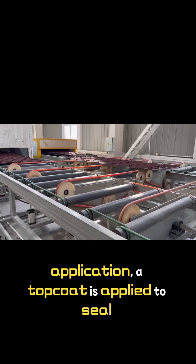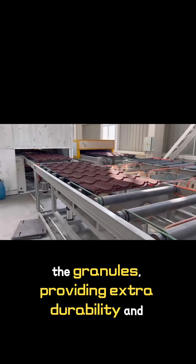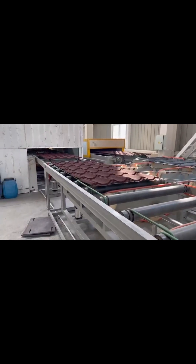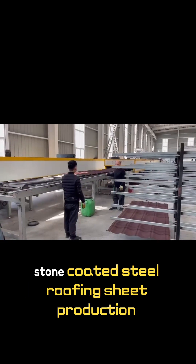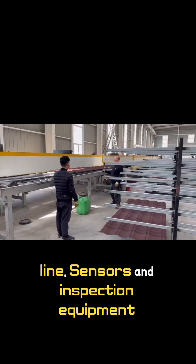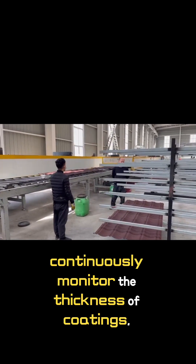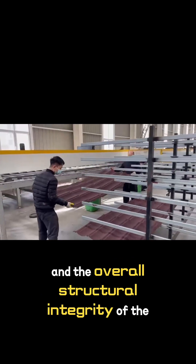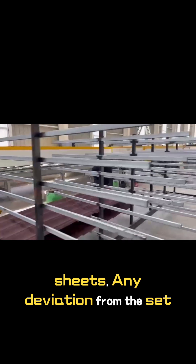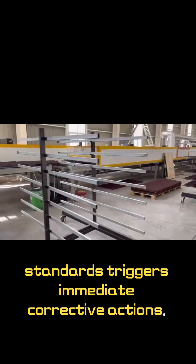After the stone application, a top coat is applied to the stone granules, providing extra durability and weather resistance. Quality control is integrated throughout this stone-coated steel roofing sheet production line. Sensors and inspection equipment continuously monitor the thickness of coatings, the uniformity of stone distribution, and the overall structural integrity of the sheets. Any deviation from the set standards triggers immediate corrective actions.